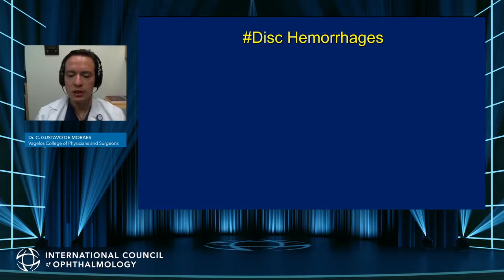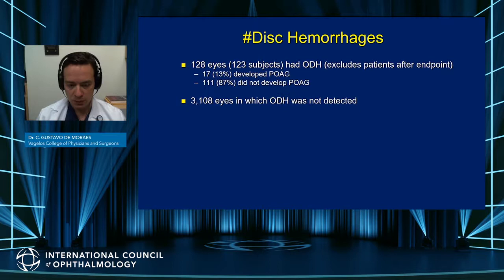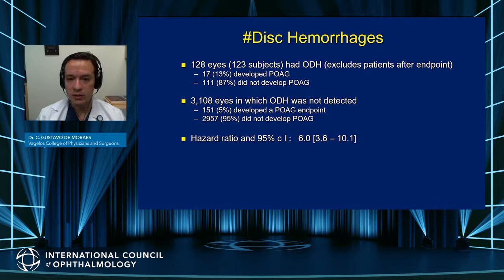Another important finding was the relationship between disc hemorrhages and glaucoma conversion. Out of the entire sample, 128 eyes developed optic disc hemorrhage. Those disc hemorrhages were more common in those who did not develop POAG. However, when looking at the entire sample, the presence of a disc hemorrhage was significantly associated with conversion to POAG, and the median time from detection of disc hemorrhage to POAG was about 13 months.